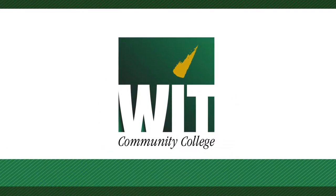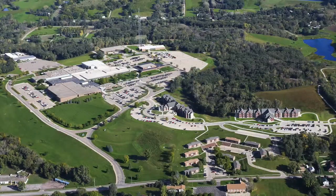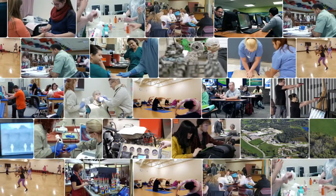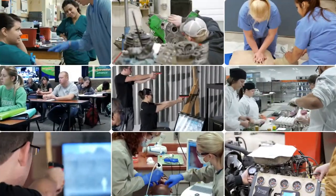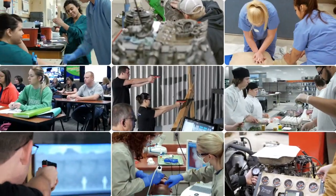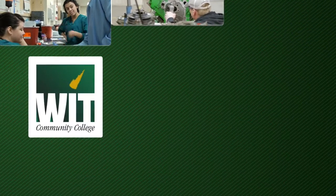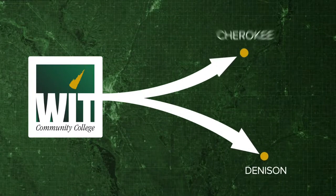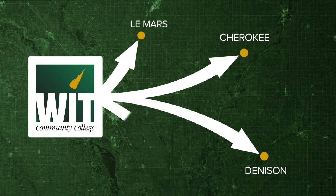Western Iowa Tech Community College, often called WIT, is a comprehensive community college offering a large variety of career and technical programs, as well as arts and sciences transfer programs. Its main 200-acre campus is located in Sioux City, Iowa, with branch campuses in Denison and Cherokee, as well as centers in Lamars and Mapleton.